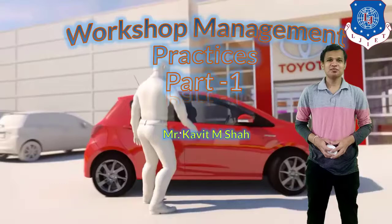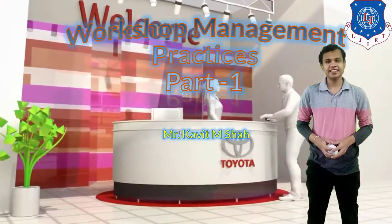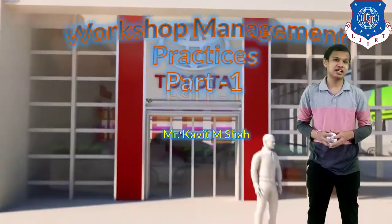Hello students, welcome to the next chapter — chapter number 5, which is the last chapter of our BMGP syllabus, that is workshop management practices.